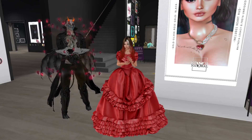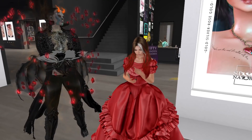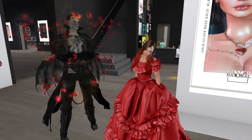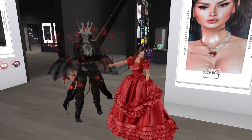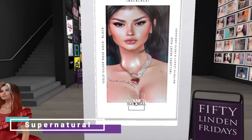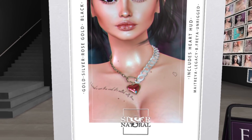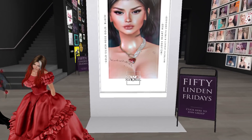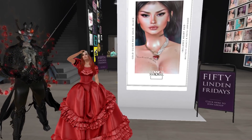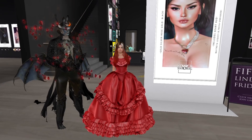Victor joined me because I said I looked too Halloweeny and he looked like a normal person — normal was too much, so we had to go to the dark side. At Supernatural we have the Georgiana necklace — it's a pretty necklace that would fit great with my dress, but I'm skipping the necklaces. Cute look if you like it though.